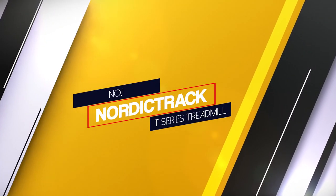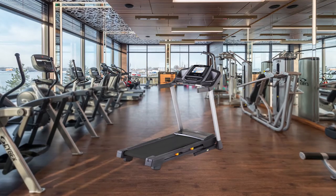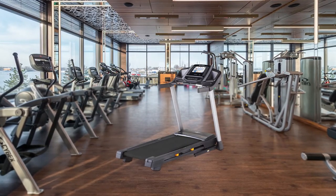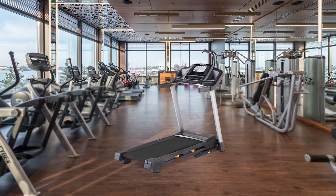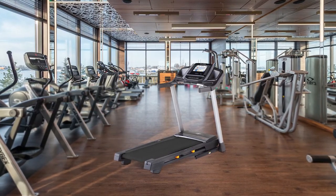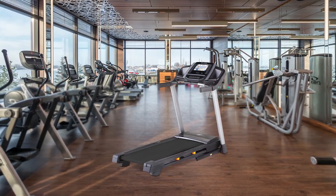Number 1: Most Popular — NordicTrack T-Series Treadmill. This NordicTrack Treadmill is a mid-range machine that you can find on the market. It provides great value for the price, making it ideal for home users looking to get in shape while improving their overall fitness level.